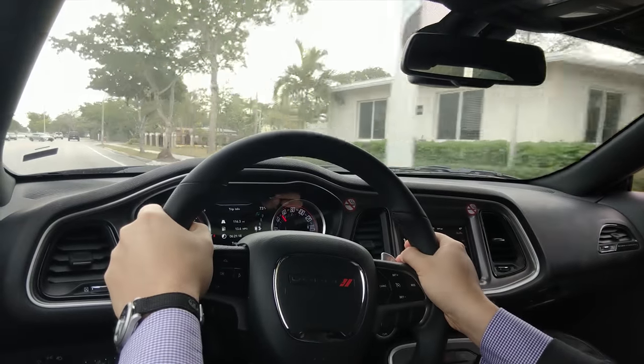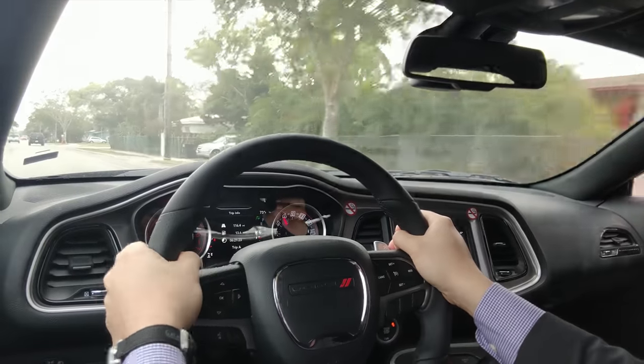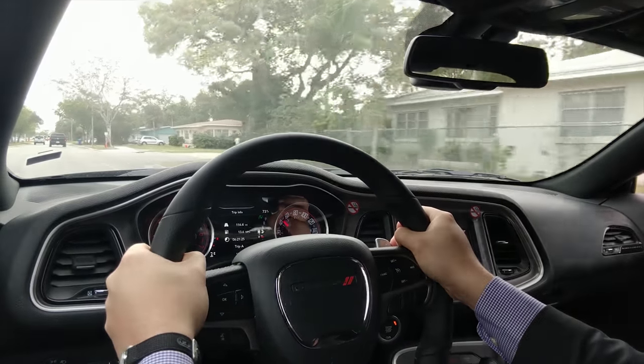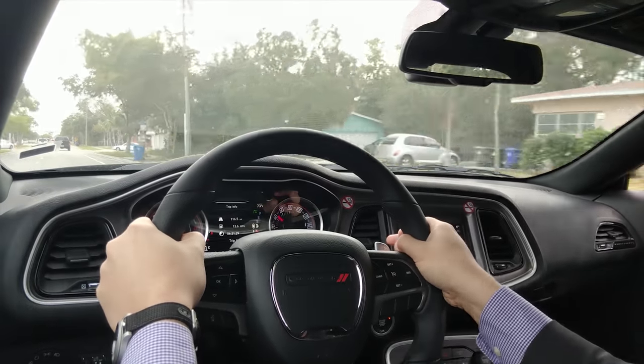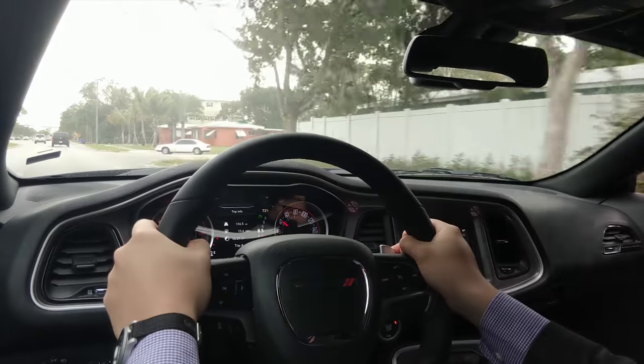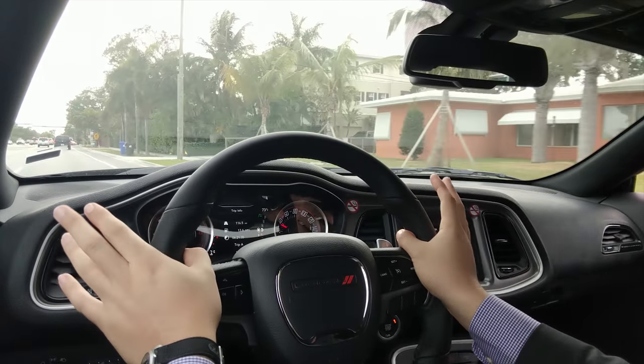The transmission is really responsive — the eight-speed automatic does a really good job of keeping things nice and interesting. Every time you shift, the exhaust sounds incredible.